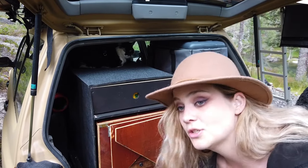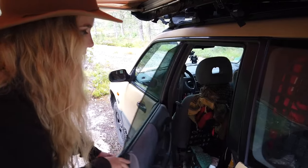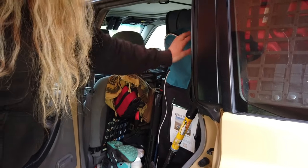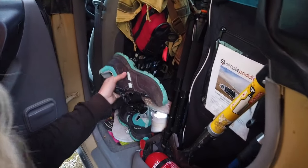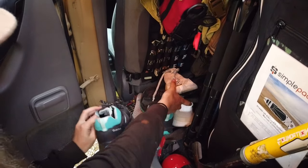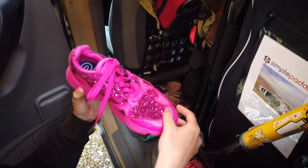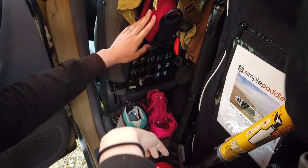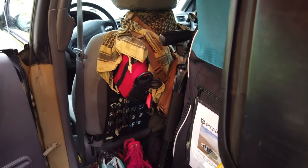I'm just going to go around here to show you the storage behind the driver's seat. Here you have the standing paddle, a shovel, Jordan's tripod, and here you have all my shoes: the trail shoes, the nice shoes, the flip-flops, and some of my favorite shoes — I love these pink ones very much. You also have some pouches here — Jordan told me what they're about but I don't remember — and my fishing rod right here.